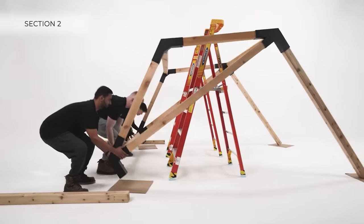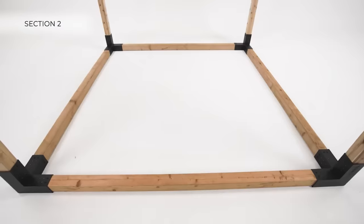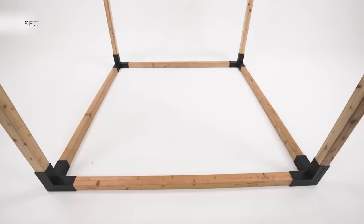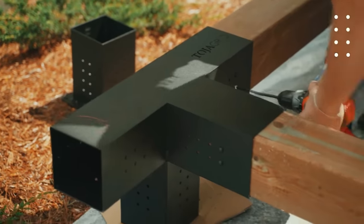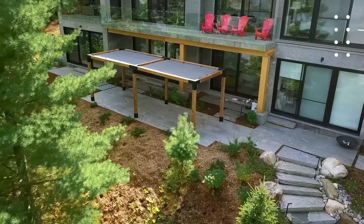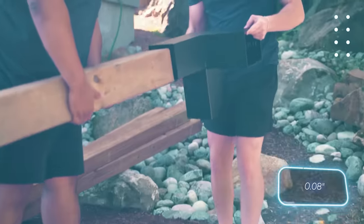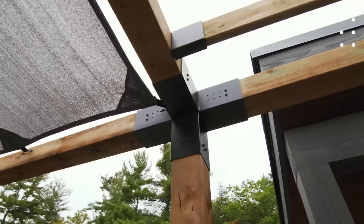The only thing you'll need to provide is the wood, as it's not included in the kit. But you won't have to worry about preparing a foundation, as Toia Grid structures adapt well to compacted soils. The fasteners are made from 2mm thick steel, and a basic set of four is priced at $176.